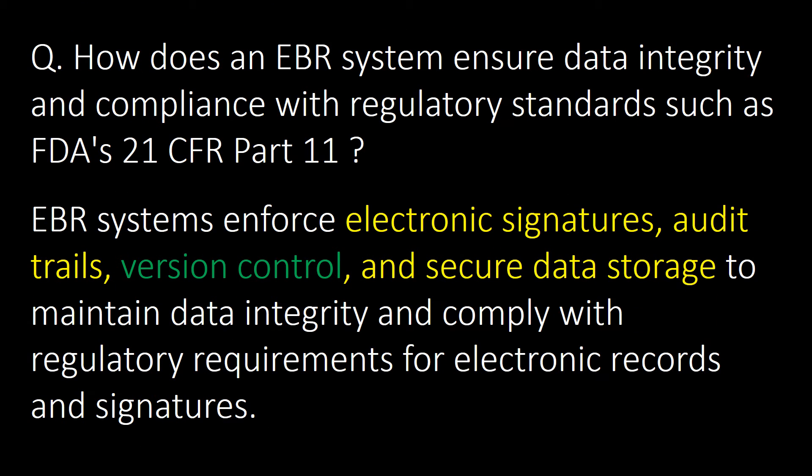How does an EBR system ensure data integrity and compliance with regulatory standards such as FDA 21 CFR Part 11? EBR systems enforce electronic signatures, audit trails, version control, and secure data storage to maintain data integrity and comply with regulatory requirements for electronic records and signatures.